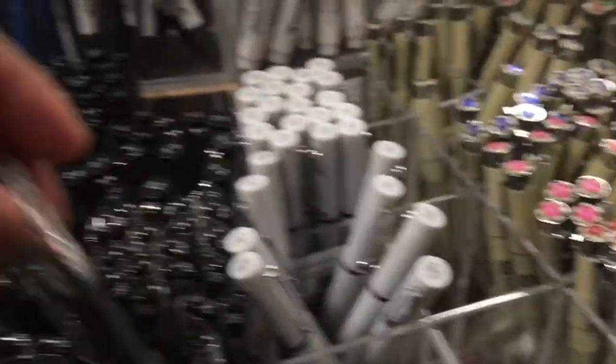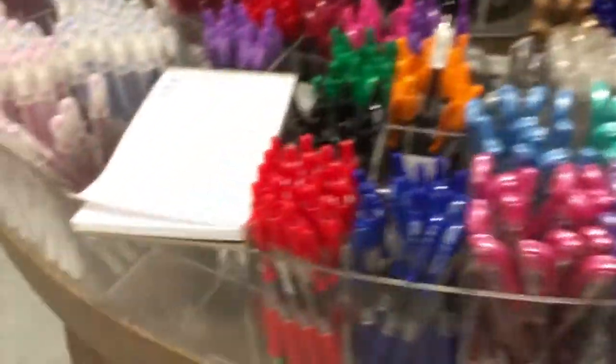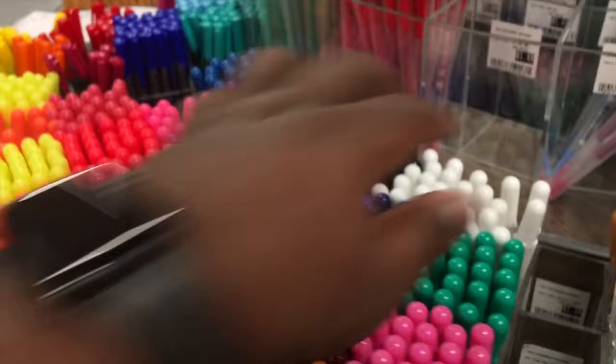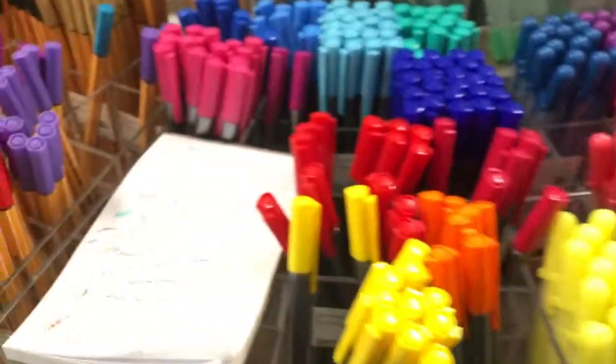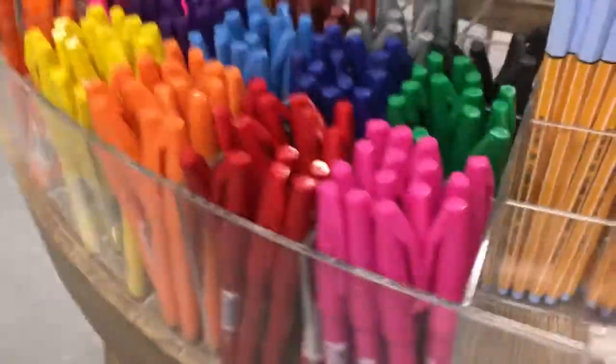Pentel pen — I have this one. And there's lots of gel pens. I have the white ones. And there are the feline pens — those work pretty well too.